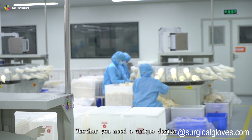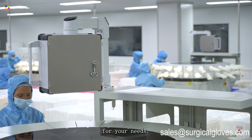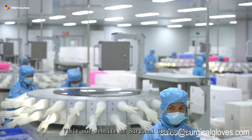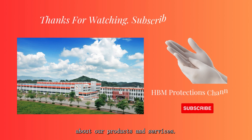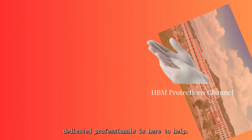Whether you need a unique design or a specific size, we can work with you to create the perfect gloves for your needs. Visit our website at surgicalgloves.com to learn more about our products and services. If you have any questions or would like to place an order, our team of 2,000 dedicated professionals is here to help.